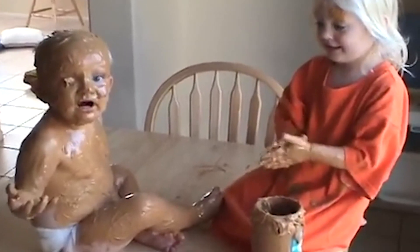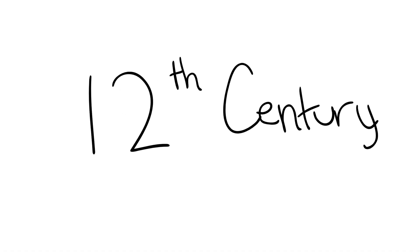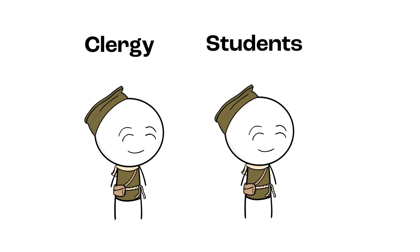Have you ever wondered where this graduation uniform comes from? This famous cap and gown outfit started all the way back in 12th century Europe, where both clergy members and students wore them.